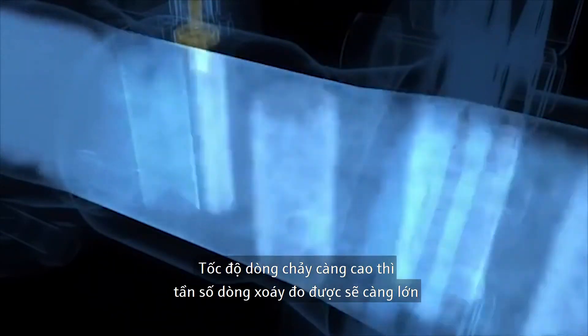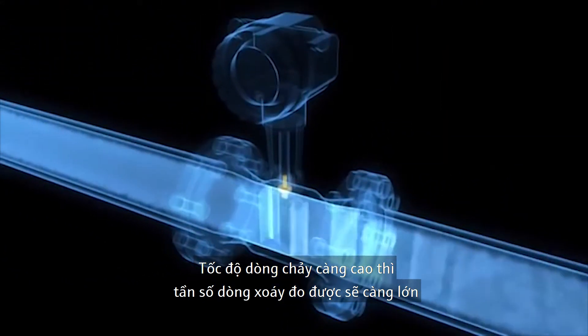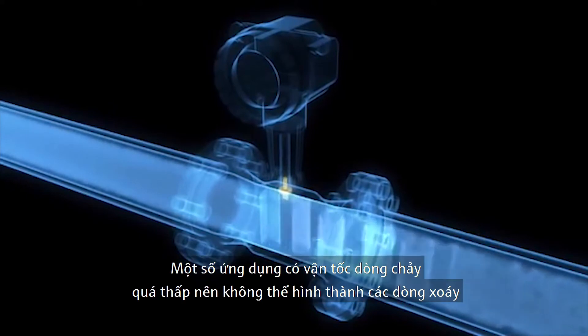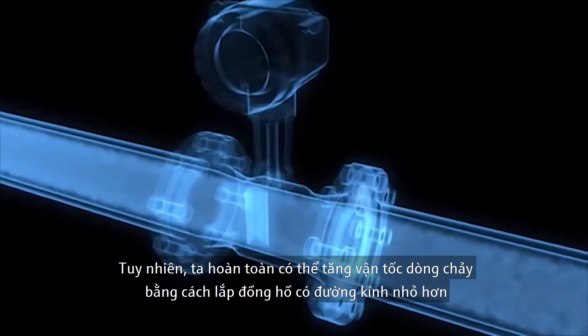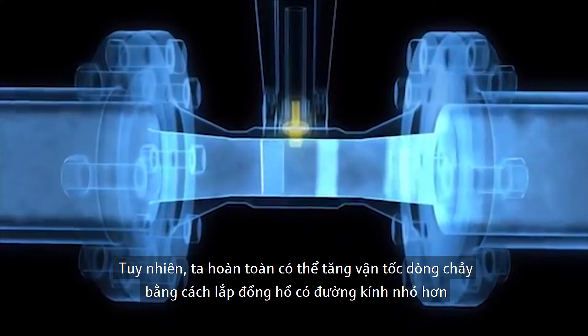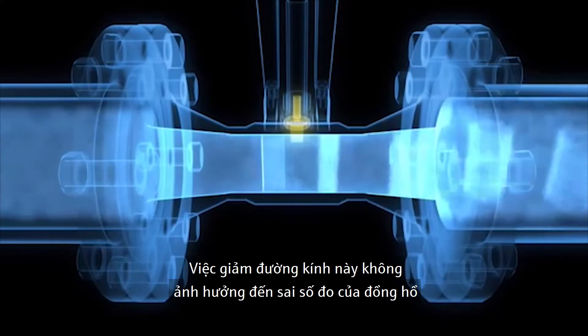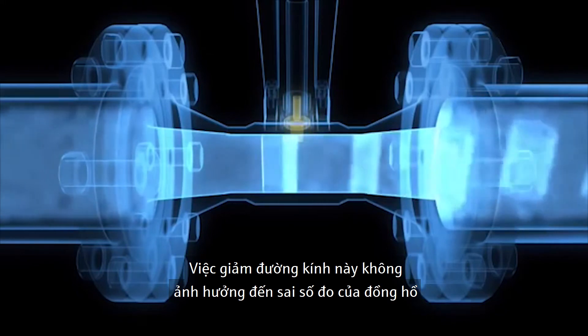The higher the flow velocity, the higher the measured frequency of vortices. In some applications, the velocity is too low for perceptible vortices to form. However, the velocity can be increased simply by installing a vortex meter that has a reduced cross-section. This modification does not affect the measuring accuracy.